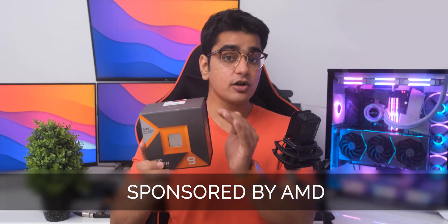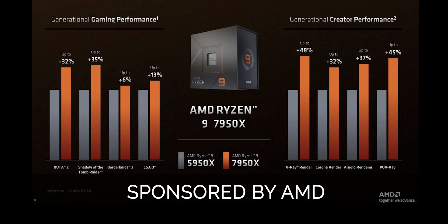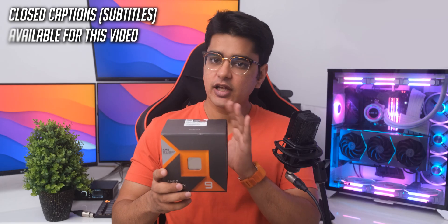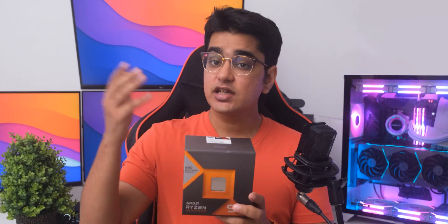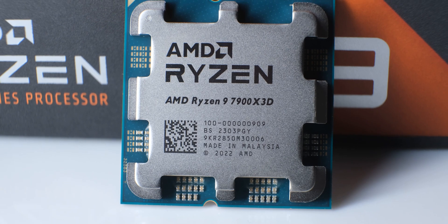We have already seen how amazing of a jump the Ryzen 7000 series has been over the previous generation, and now AMD has added their 3D V-Cache technology to these new Zen 4 CPUs. If you follow tech news, you would know how big of a deal 3D V-Cache was for the Ryzen 5800X 3D, because it made that processor top all of the gaming charts, so let's talk about why these new 7000X 3D series chips could be the best addition to your next gaming PC.